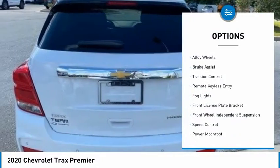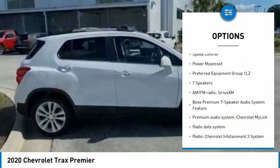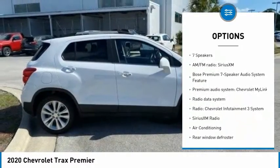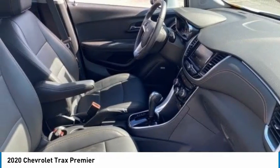Electronic stability control, alloy wheels, brake assist, traction control, remote keyless entry, fog lights, front license plate bracket, front wheel independent suspension, speed control, power moonroof.